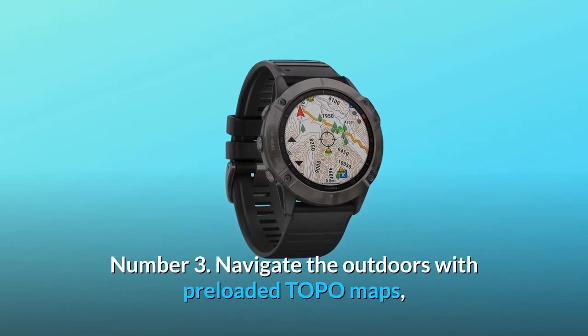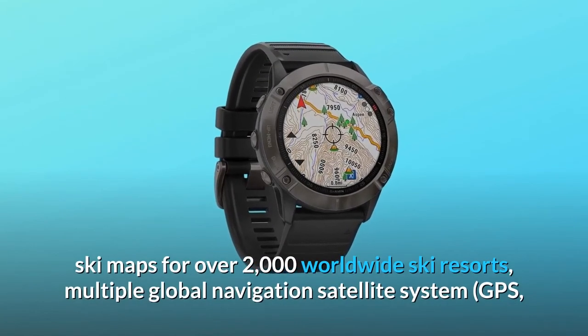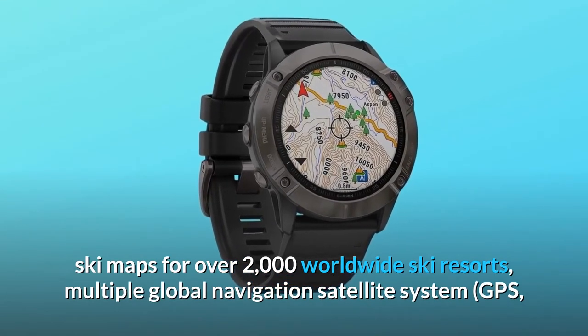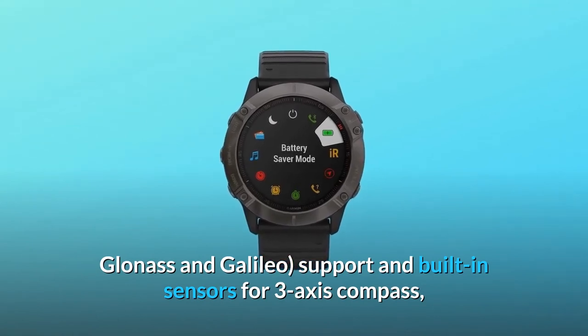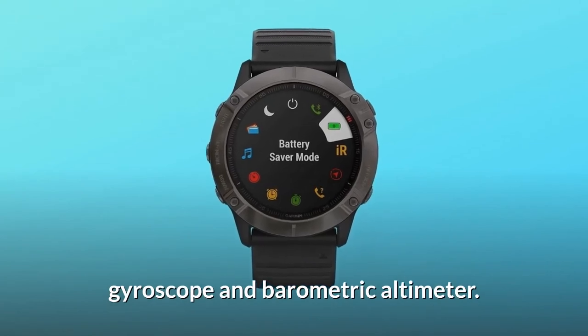Number 3: Navigate the outdoors with preloaded topo maps and ski maps for over 2,000 worldwide ski resorts. Multiple global navigation satellite systems are supported — GPS, GLONASS, and GALILEO — along with built-in sensors for a three-axis compass, gyroscope, and barometric altimeter.